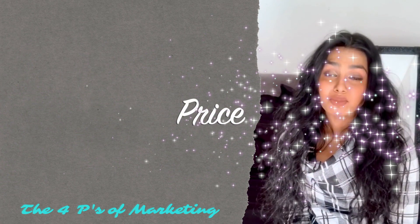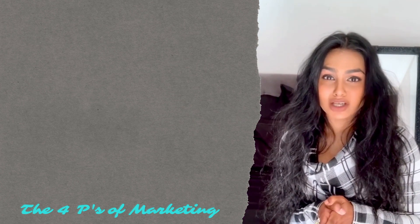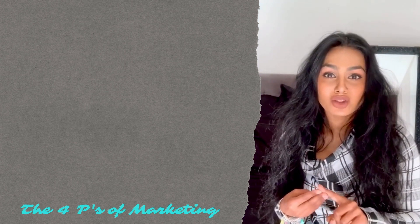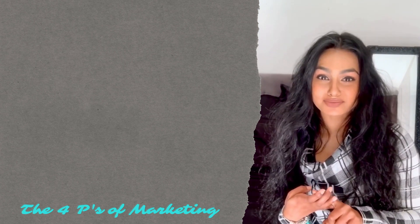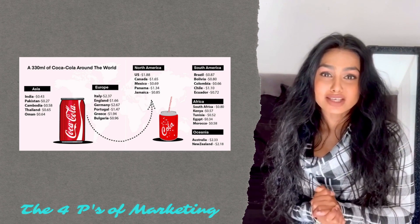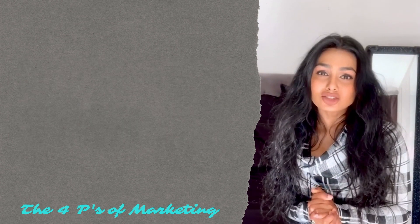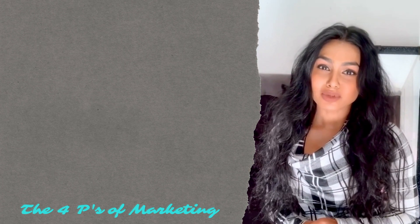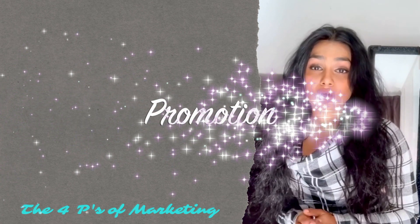Then we move on to Price. Is my product priced appropriately? There are four main strategies to choose from: one, cost-plus pricing; two, competitive pricing; three, penetration pricing; and four, value-based pricing. Going back to Coca-Cola, they are competitively priced — prices are not too high as to go beyond the average consumer's reach, and not too low as to give the impression of low quality.